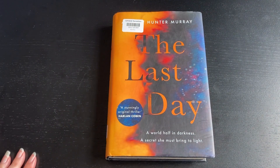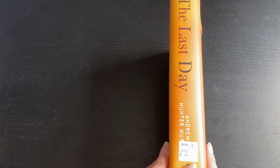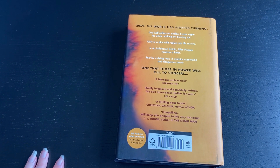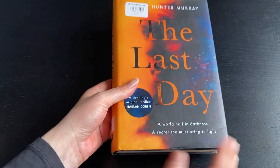This is The Last Day by Andrew Hunter Murray. I've never heard of this book before but it sounds like it could be a really good read and I got it for two pounds — always good to get a hardback for two pounds. It's set after 2059 where the world has stopped turning: one half suffers an endless frozen night and the other nothing but burning sun, and only in a slim twilight region can life survive. In an isolationist Britain, Ellen Hopper receives a letter sent by a dying man containing a powerful and dangerous secret that those in power will kill to conceal. Sounds really interesting.